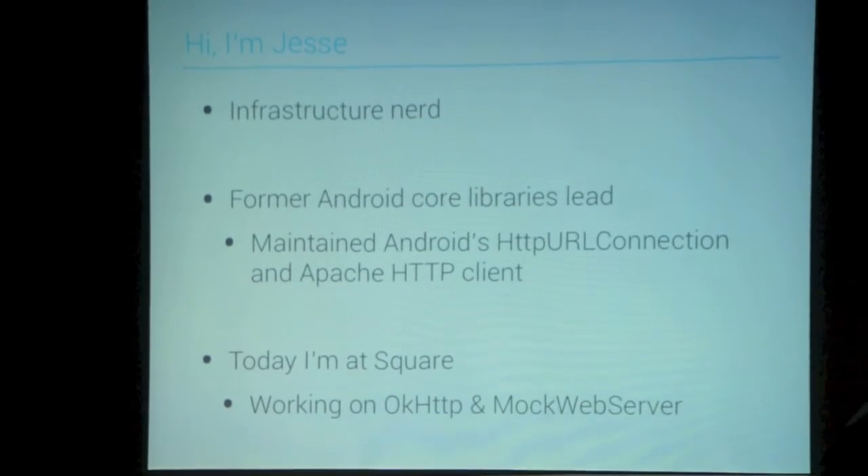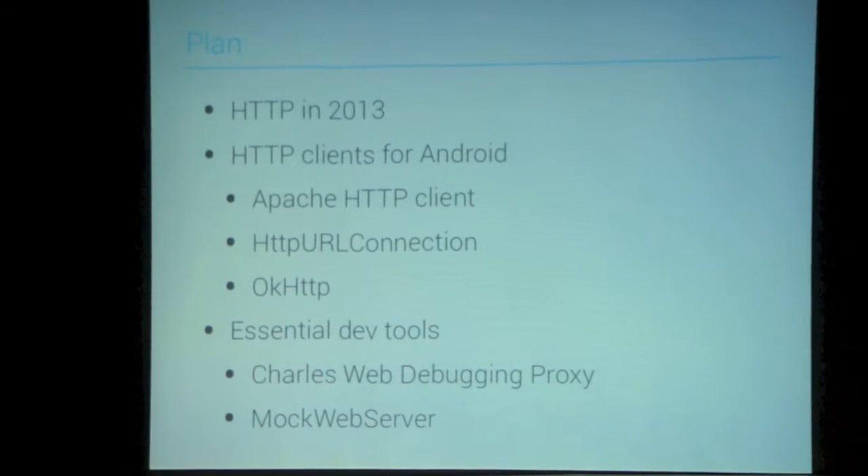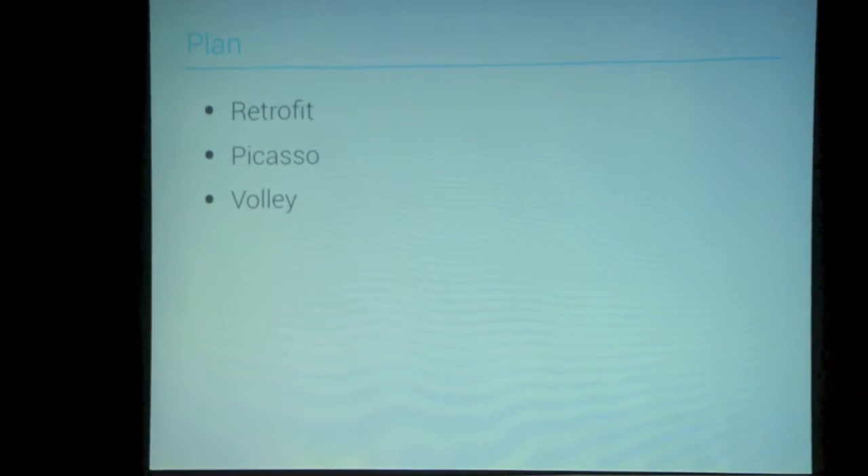I've got about 90 slides on Android and HTTP, so I'm going to mostly rush through it and I want you guys to slow me down if you see something interesting. I was talking to an Android developer audience at NDevCon, and I think we're more of a server audience here — so I'll try to make that fit. I'm going to talk about what HTTP looks like in 2013, some HTTP clients for Android, essential development tools, and then three Android libraries: Retrofit, Picasso, and Volley.